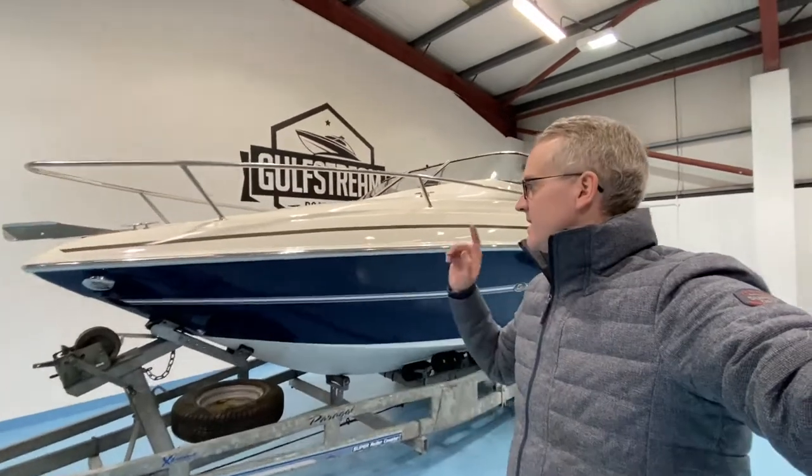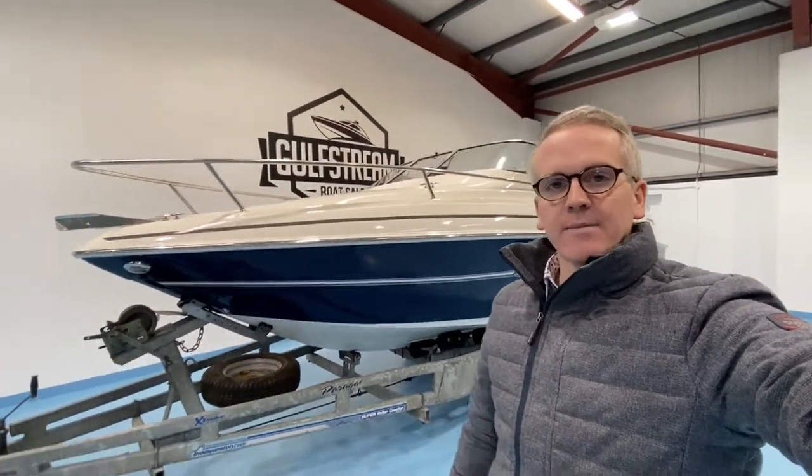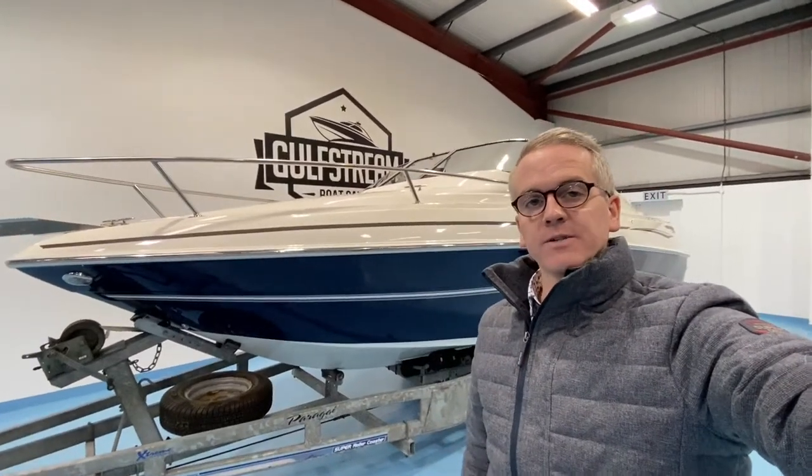Hi there, I'm Niall Heaney from Gulfstream Boat Sales. Today I want to show you around this Glastron GS209 Cuddy. It's a 21-foot Cuddy cabin fitted with a Volvo Penta 4.3-litre GXI fuel-injected, 225 horsepower stern-drive engine.